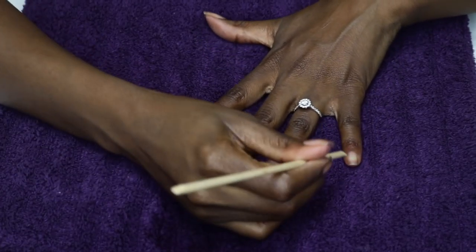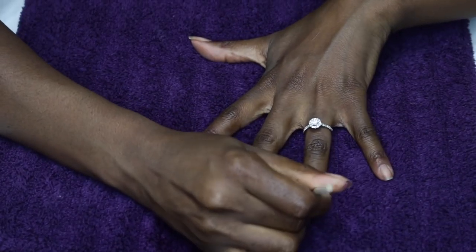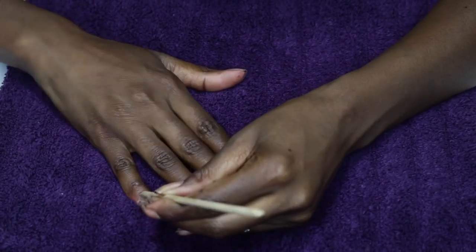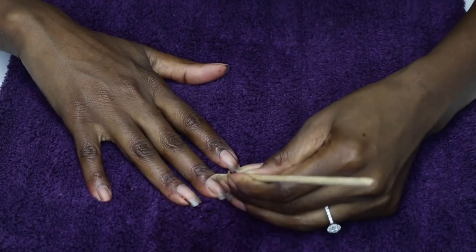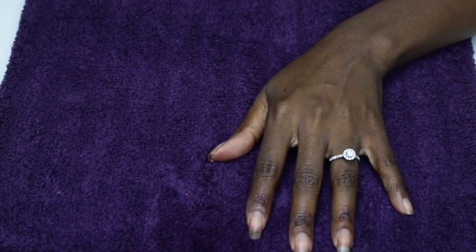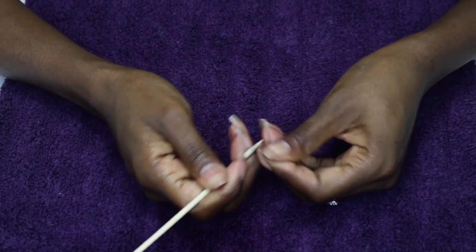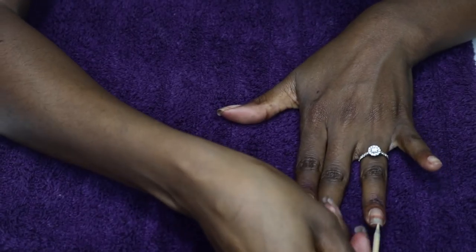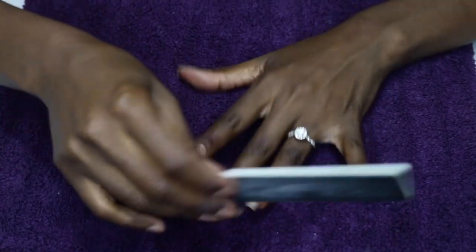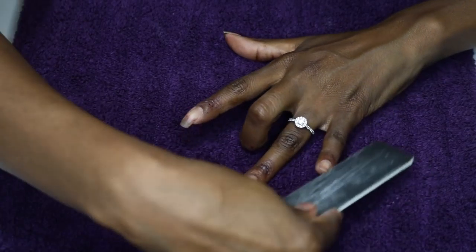We started off with some nail prep as usual. The first step was to remove my old polish which was the Sally Hansen Salon Effects in Laced Up. I'll definitely use those again, especially when I'm running short on time or just looking for a really cute design. They have lots of them ranging from wild and crazy to casual and subtle, so there's definitely something for everyone. I'm continuing nail prep using an orange stick to gently push back my cuticles and clean underneath my nails. I have longer nails which can harbor dirt, so I clean them well each and every time.